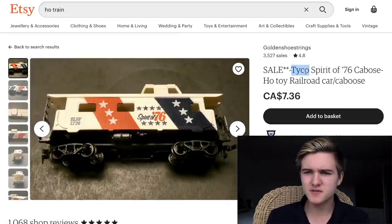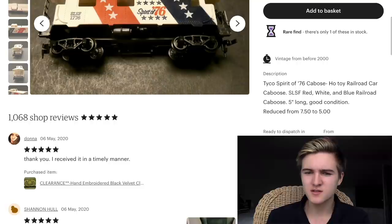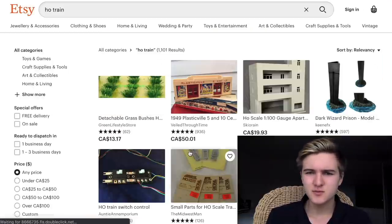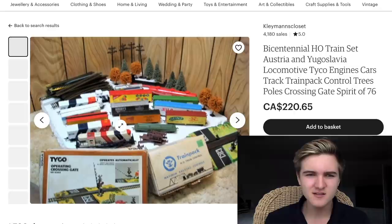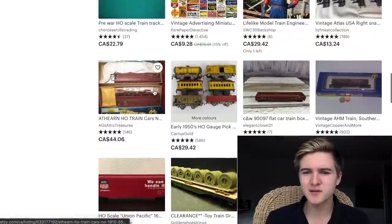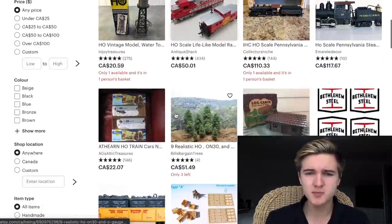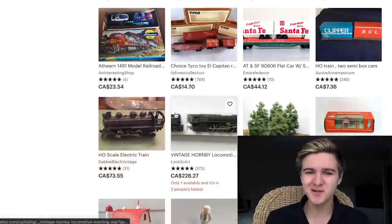We've got right here a Spirit of 76 caboose for seven Canadian dollars — that's not too bad a price. But I think it's because these are coming from America. If you were in America this probably wouldn't cost as much, but when the shipping is worth more than the item it's really questionable. I should point out I am in Canada where we use Canadian dollars, which are worth currently about 40% less than American dollars. So if it's a Canadian seller selling in Canadian dollars, you've got an instant 40% discount.